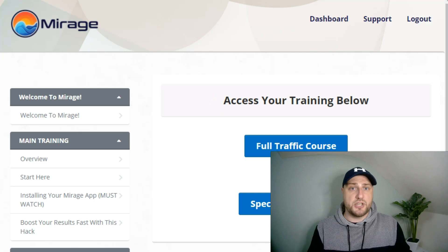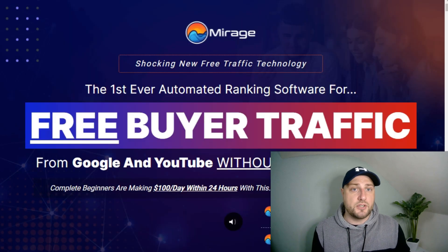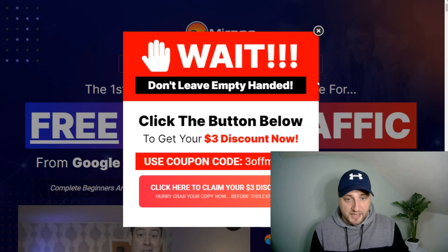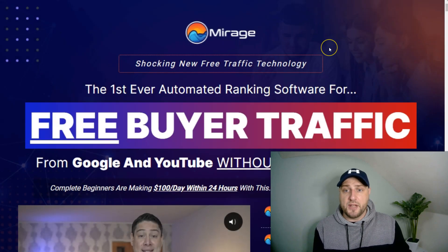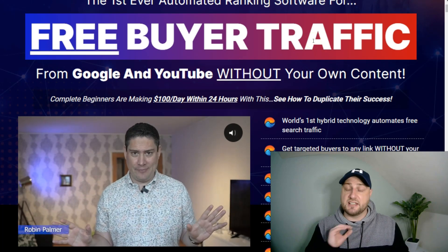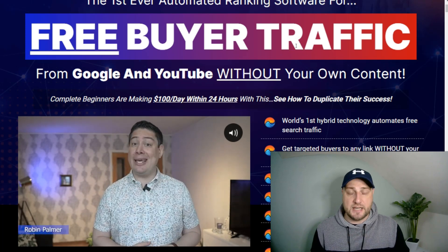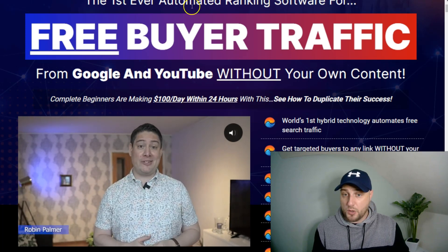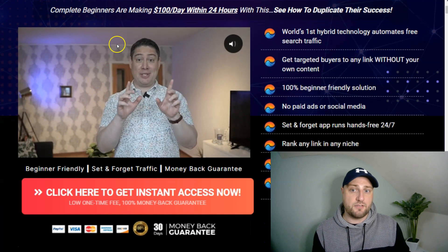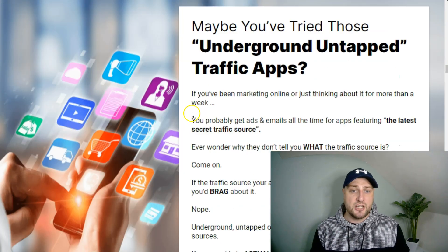Now I'm going to jump across to the sales page to run through the prices and upsells. As you can see, there's a $3 discount, so the front end price is $12.95 but you can get it for $9.95 — a complete no-brainer. The headline reads: 'Shocking new free traffic technology — the first ever automated ranking software for free buyer traffic from Google and YouTube without your own content.' I really do like this software because it's solving a massive problem for many YouTubers who are struggling to get views and engagement. There is income proof, a ton of testimonials, and the vendor bonuses.